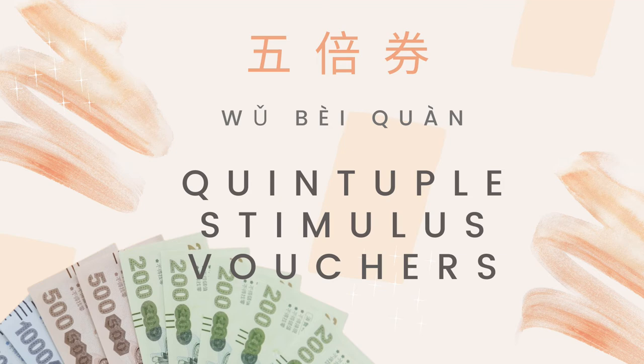So how do you say this voucher in Mandarin? It's called 五倍券 (wǔ bèi quàn).